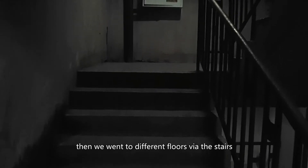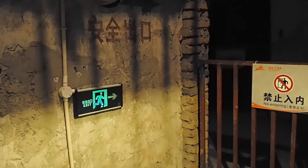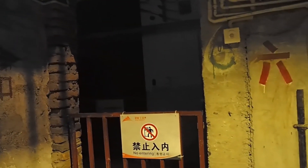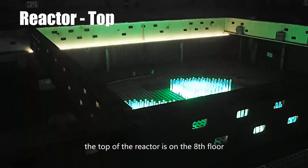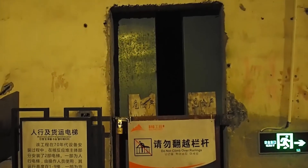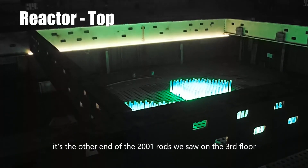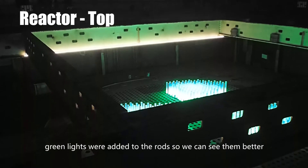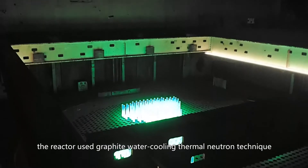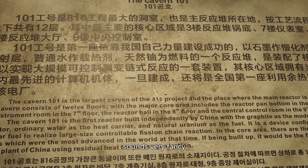Then we went to different floors via the stairs. Each floor has its own function but most were not open. The top of the reactor is on the 8th floor. There is even an elevator in this complex, but it's not functioning now. This is the top of the reactor — it's the other end of the 2,001 rods we saw on the 3rd floor. Green lights were added to the rods so we could see them better. The reactor used a graphite water cooling thermal neutron technique.